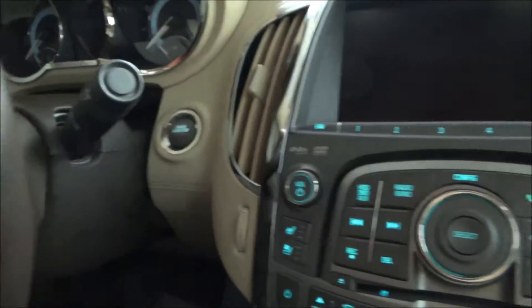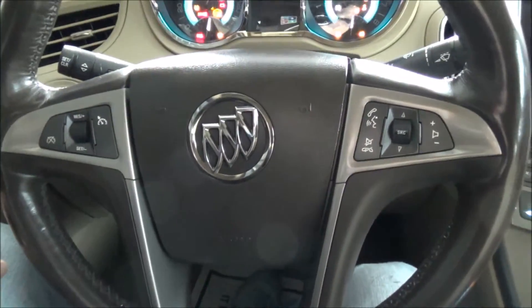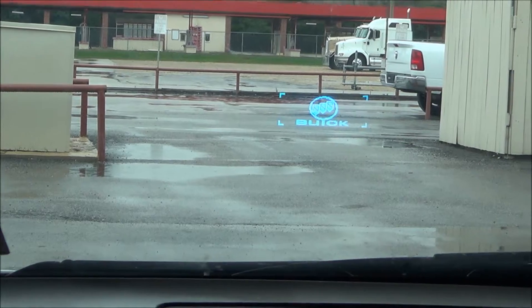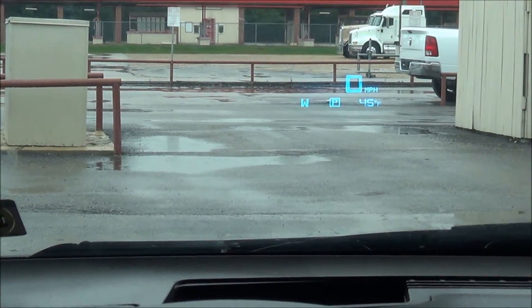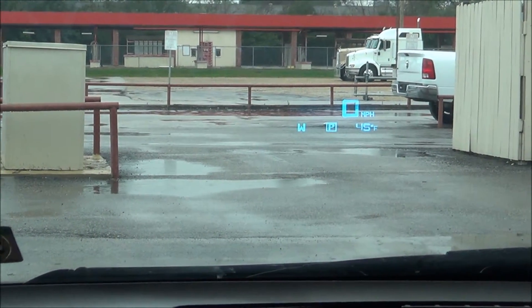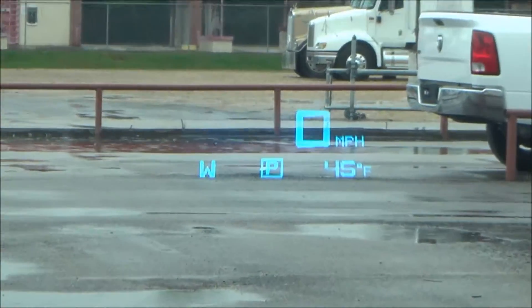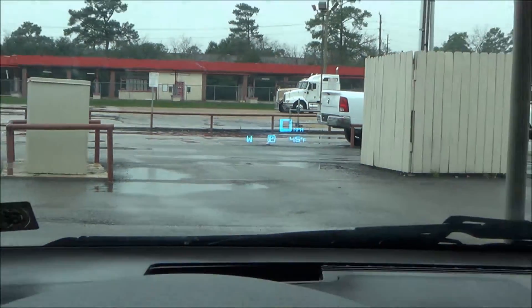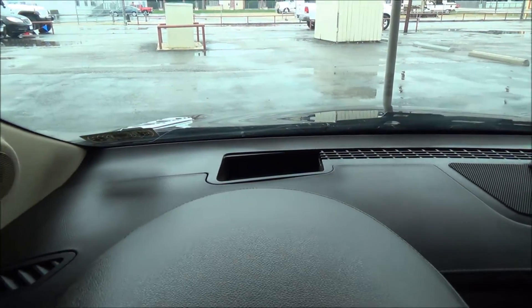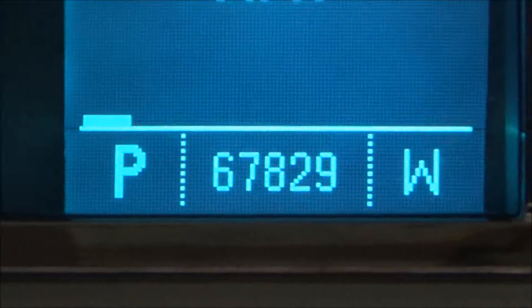It is a keyless vehicle, so all you have to do is put your foot on the brake and give it a go. The heads-up display is right there on the windshield — gives you your speedometer, what gear you're in, your direction (north, east, west, south), and outside temperature. This beauty has only 67,829 miles.